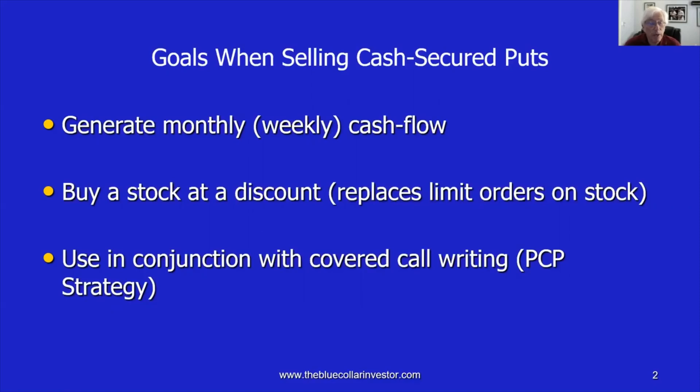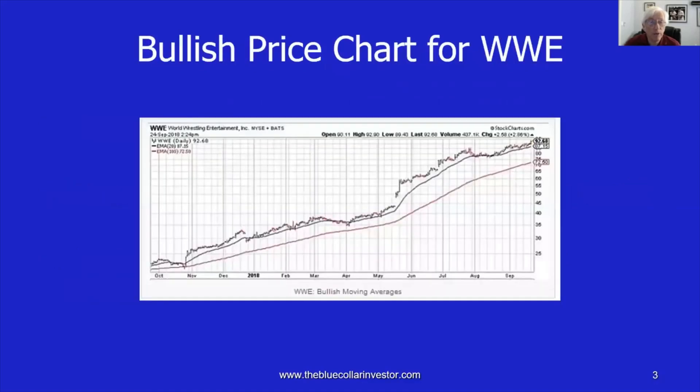The third approach to selling puts is to use it in conjunction with covered call writing — a strategy I refer to in my books and DVD programs as the PCP strategy, put-call-put, where we first sell an out-of-the-money cash secured put, and if exercised, we then write a covered call. So each month we're either generating cash flow or we're buying a stock at a discount. Identifying our goal is very critical in order to help us establish our put selling trades.